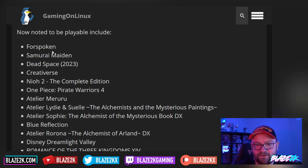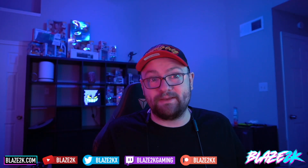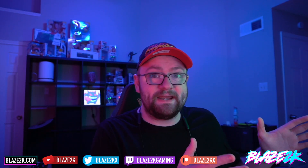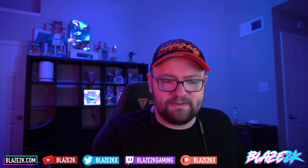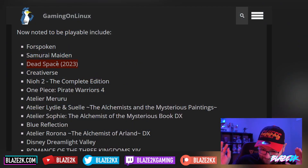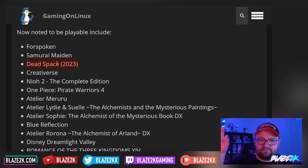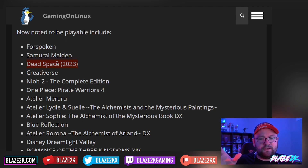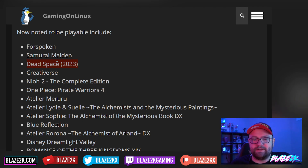We've got Forspoken, Samurai Maiden, and Dead Space — the new Dead Space 2023. When that game came out it was apparently broken and didn't work too well on the Steam Deck. But Valve being Valve pushed out an update pretty fast and basically got it working pretty well. It's been improved further since then thanks to Proton updates as well as updates from the developers. Now that Proton 8.0, the new stable release, is out, you can expect Dead Space to work pretty well.